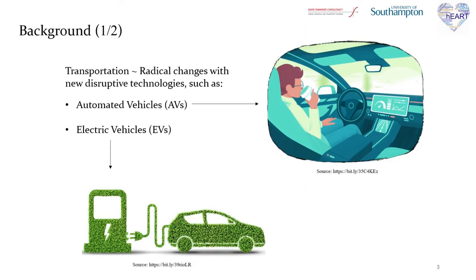The field of transportation is currently experiencing radical changes with the introduction of new disruptive technologies such as automated vehicles and electric vehicles. Such innovations are expected to change everyday travel, impact people's lives, and create financial opportunities.